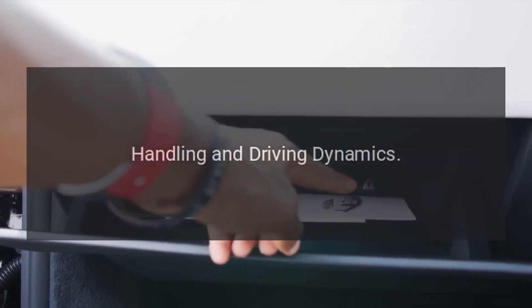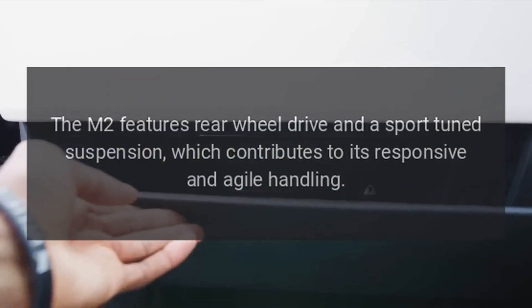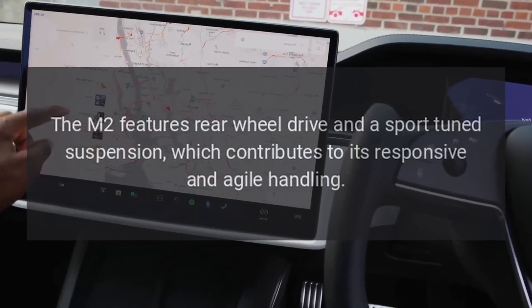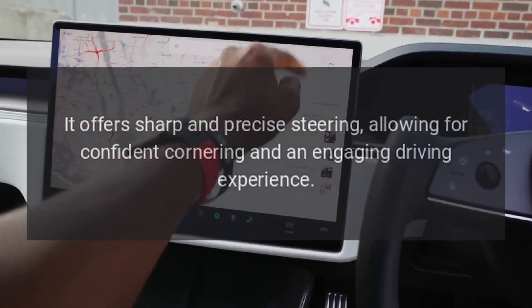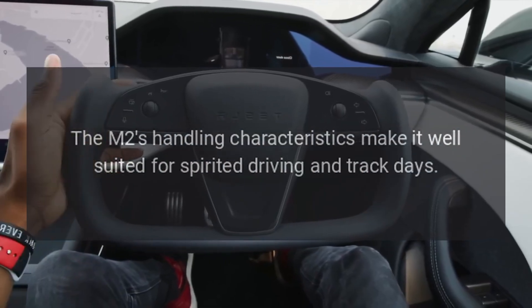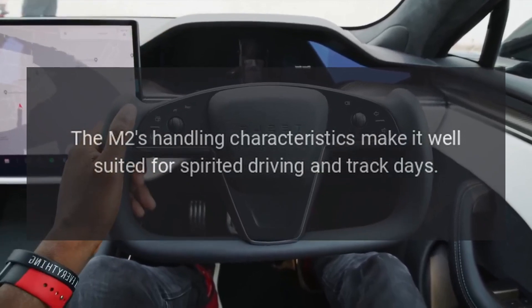Handling and Driving Dynamics. The M2 features rear-wheel drive and a sport-tuned suspension, which contributes to its responsive and agile handling. It offers sharp and precise steering, allowing for confident cornering and an engaging driving experience. The M2's handling characteristics make it well-suited for spirited driving and track days.